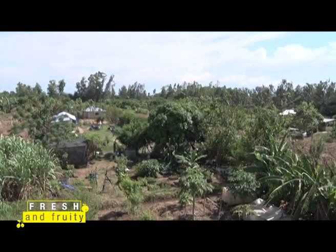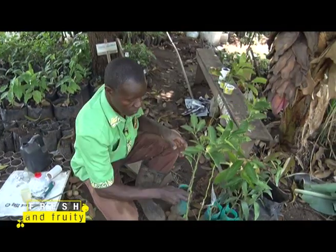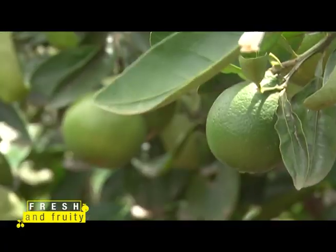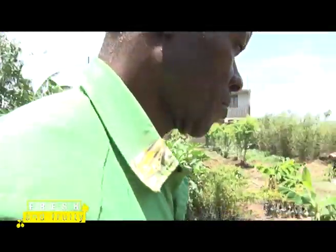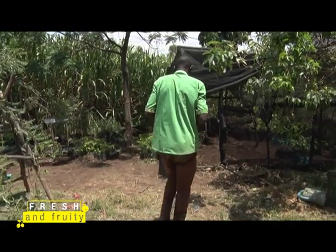In Nyamasoe in Kisumu County, we meet a farmer and trained horticulturalist by the name Charles Odira. Charles does seed propagation for many fruits such as apple mango, citrus, lemon, lime, oranges, among many others. Charles is also an innovator who takes his community's challenges and turns them into viable business opportunities.